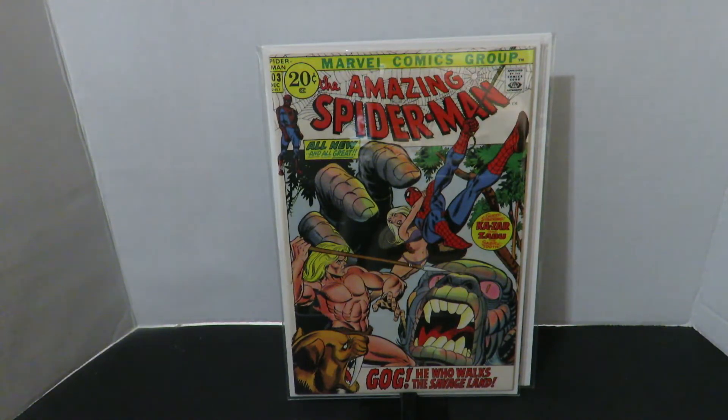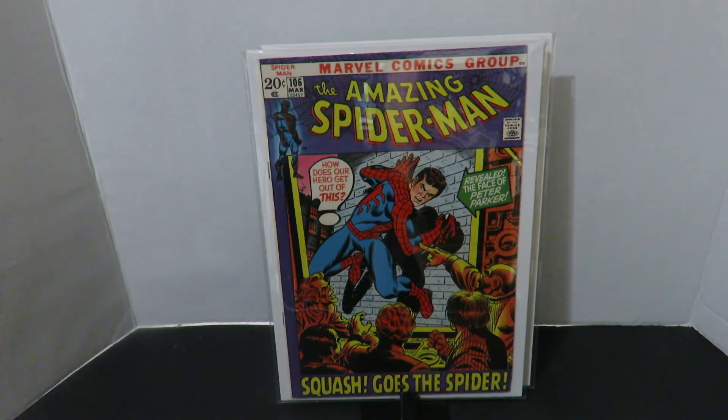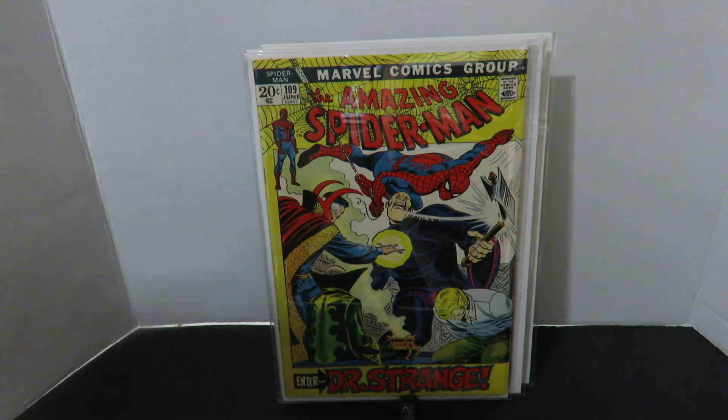Amazing Spider-Man number 103 in the Savage Land. There's an appearance of Ka-Zar there. Pretty nice, I like that copy. This one is also another popular one you can see around. Amazing Spider-Man 106 — this cover is also very popular, Spider-Man unmasked. Then we have Amazing Spider-Man number 109 with Doctor Strange. This is a two-part story and I'm really going to look up the next one. These old cameos by other characters are pretty cool — it's not like it is now.